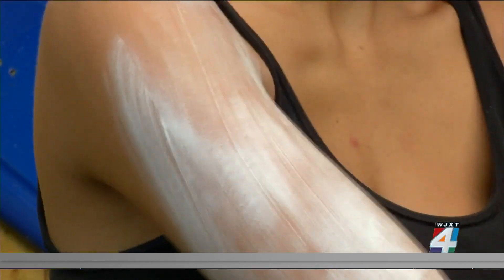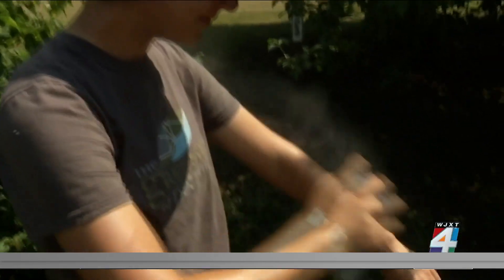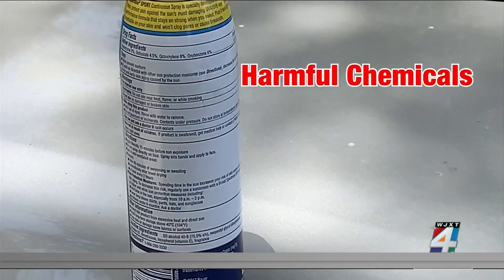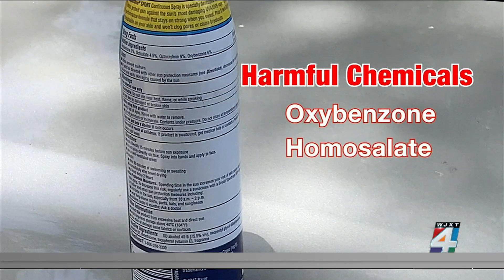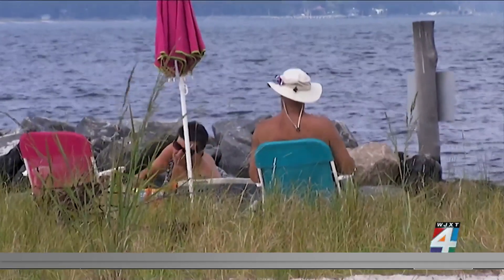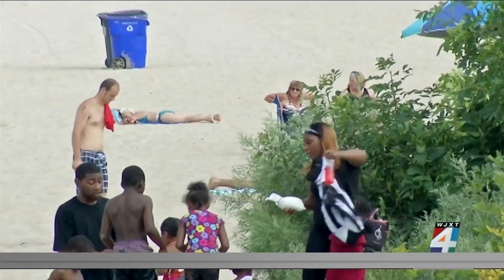Whichever you choose, you need to know not all sunscreens are created equal. Recent studies show some popular sunscreen brands contain toxic chemicals such as oxybenzone, homosalate, or octocrylene. These chemicals can disrupt hormones in the body and can lead to reproductive problems and cancer.